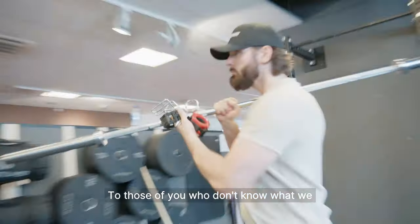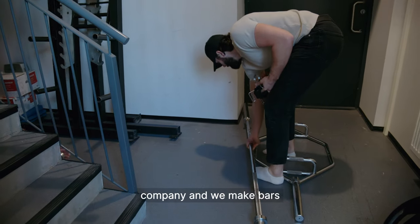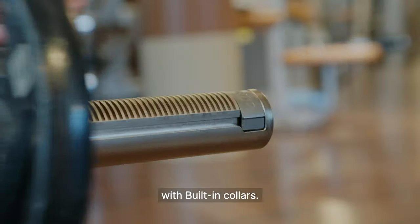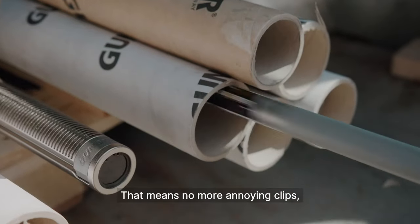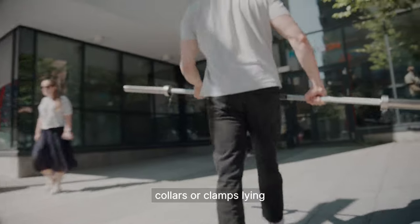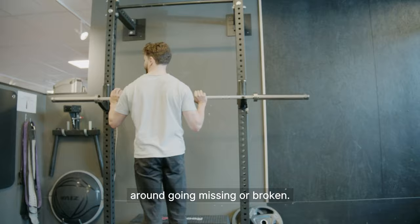To those of you who don't know what we do, we are a Norwegian company and we make bars with built-in collars. That means no more annoying clips, collars, or clamps lying around going missing or broken.